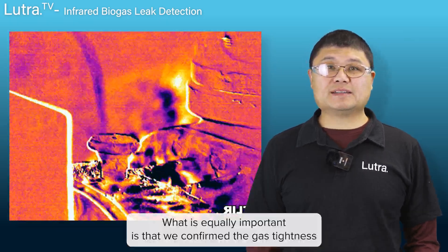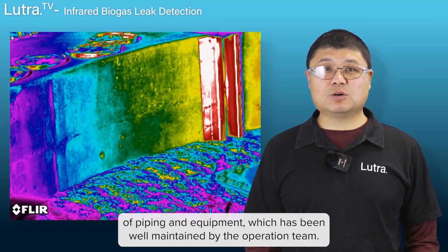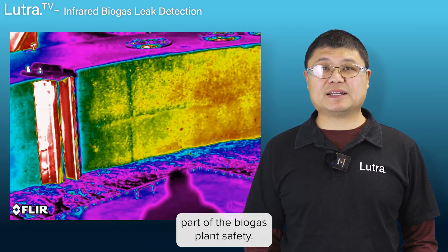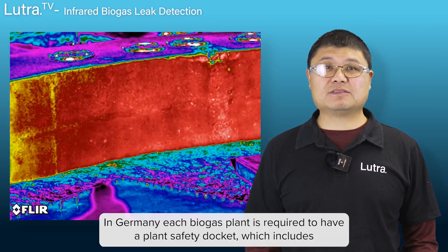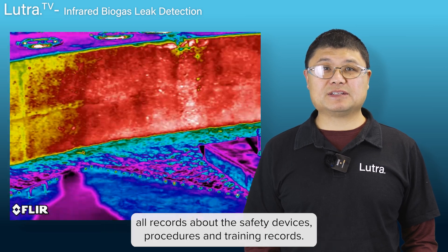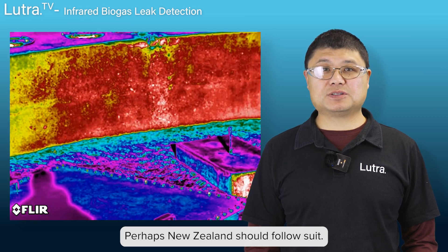What is equally important is that we confirmed the gas tightness of piping and equipment, which has been well maintained by the operation team. The biogas leak audit is an essential part of biogas plant safety. In Germany, each biogas plant is required to have a plant safety docket, which includes all records about the safety devices, procedures, and training records. Perhaps New Zealand should follow suit.